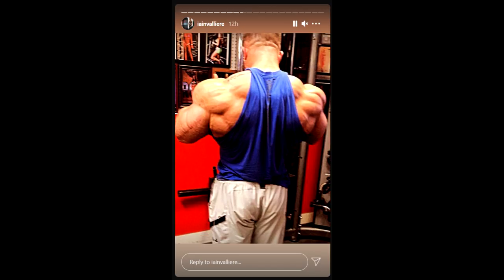Hey guys, Ewan here and we are a couple of days out of Tampa Pro. At this point we have a lot of updates. First we're gonna start with Ian Valliere, who posted this photo of this crazy looking back.